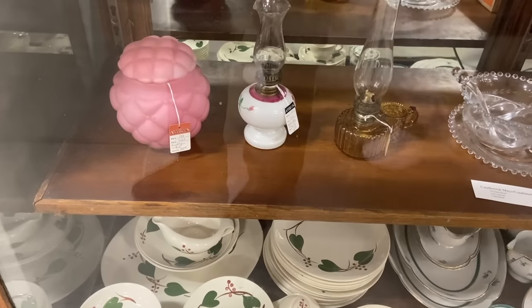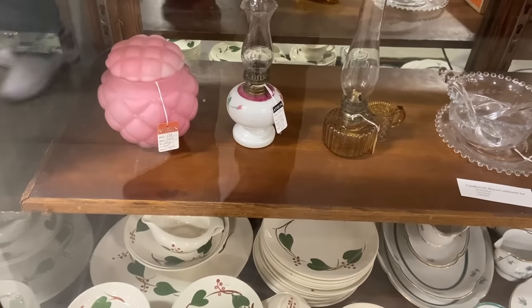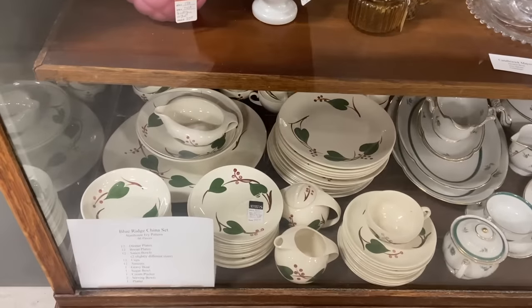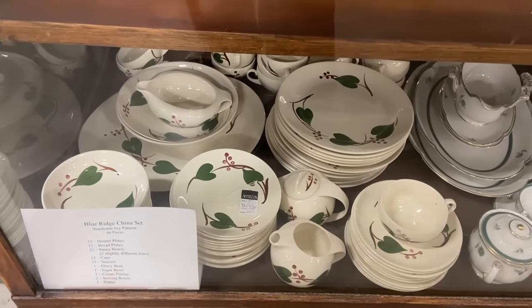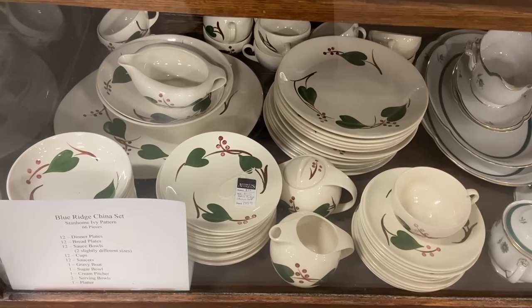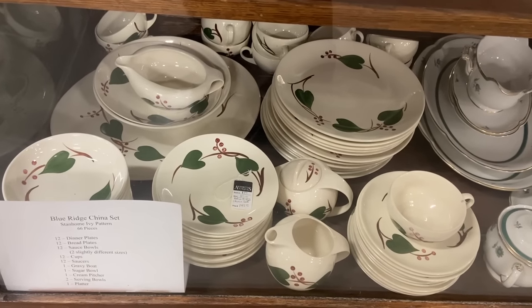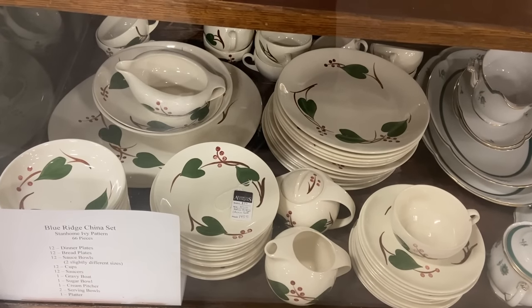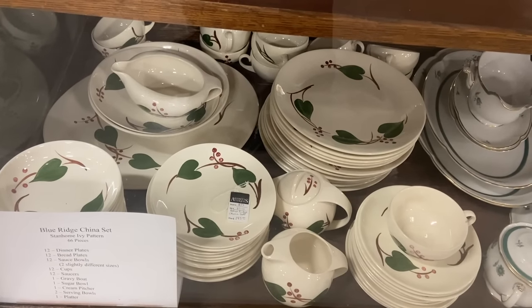$30 for the satin biscuit jar with lid — the quilted jars just don't sell for a lot right now. And then this blue bridge china set is Stanhome Ivory — that was for Stanley Home Products, who were door-to-door sellers. This was something you could order through them. It's one of their plainer patterns but still all hand-painted with great shapes, especially the cream and sugar bowl. $145 for the entire set.